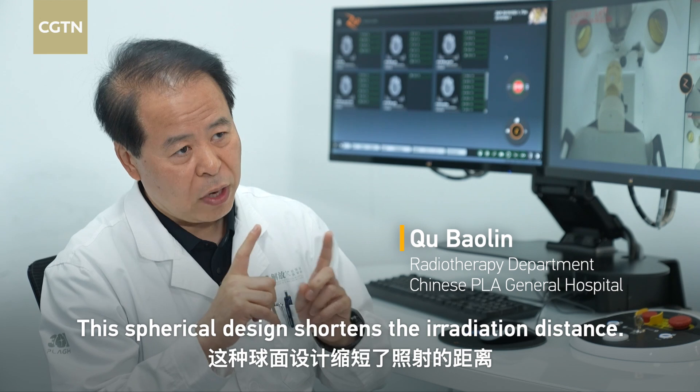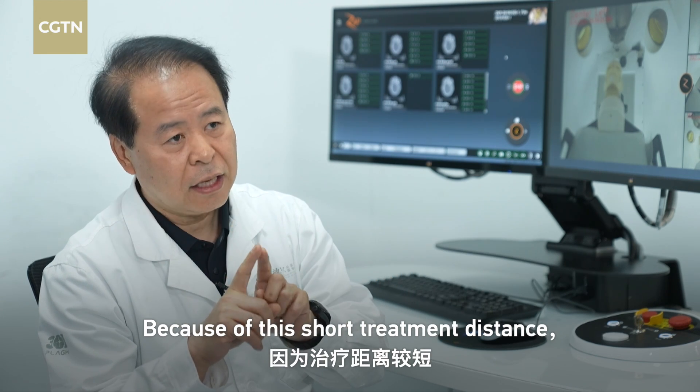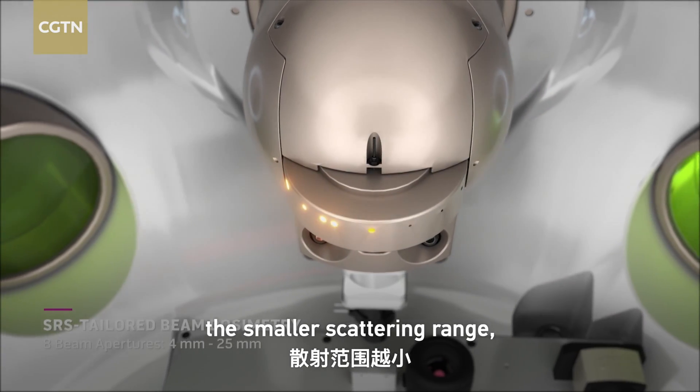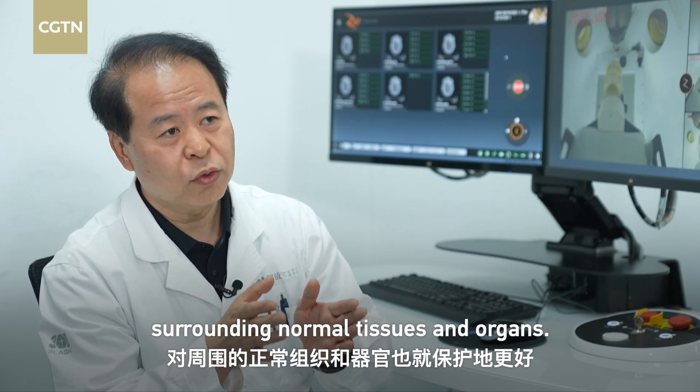This spherical design shortens the irradiation distance. Because of the short treatment distance, the dose required can be reduced. Rays scatter in the air — the shorter the radiation distance, the smaller the scattering range, and the better the protection of surrounding normal tissues and organs.